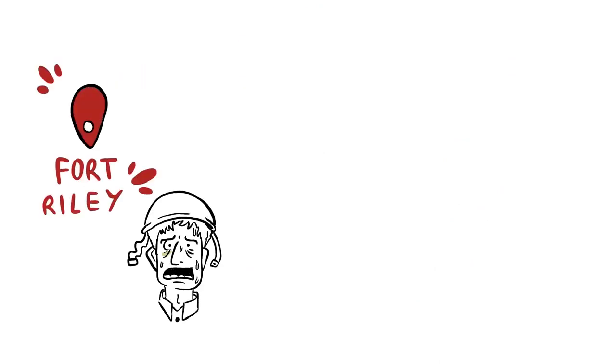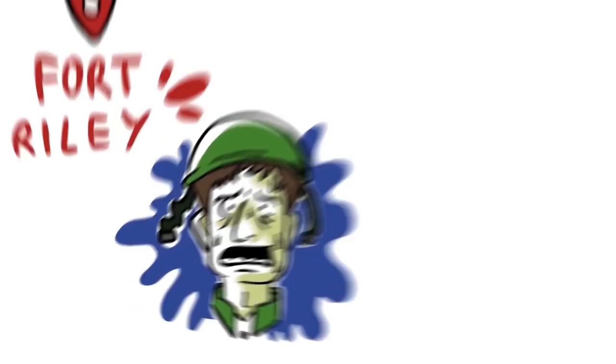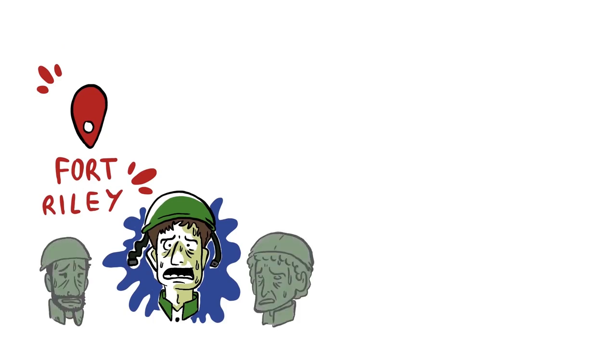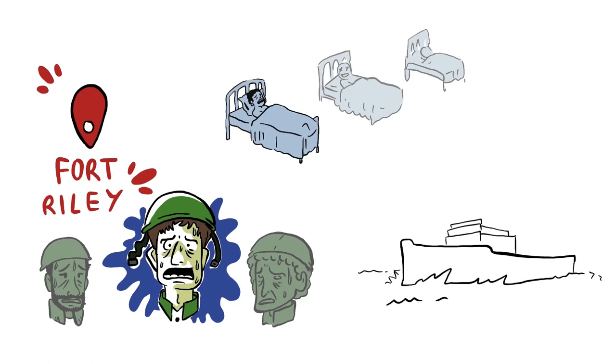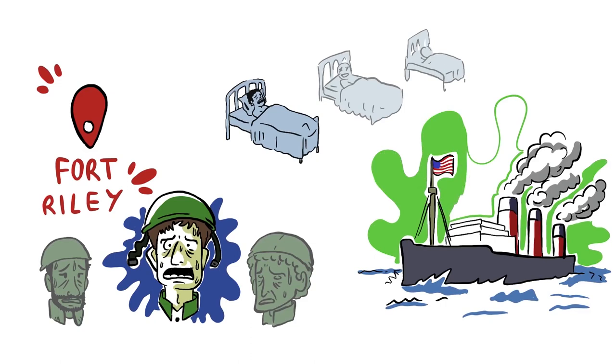On March the 4th, 1918, an American soldier showed up at the infirmary of the military base at Fort Riley in the United States. He reported he had symptoms of fever, and in just a few hours hundreds of soldiers in the exact same base reported similar symptoms. In a matter of weeks, more became ill and the virus extended outside the base. In April, American troops arrived in Europe carrying the virus with them. This would become the first wave of the epidemic.